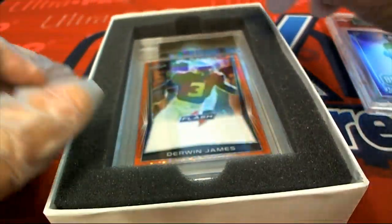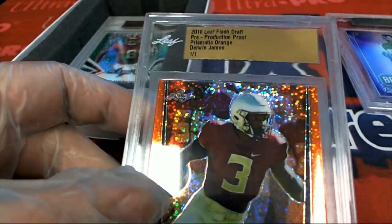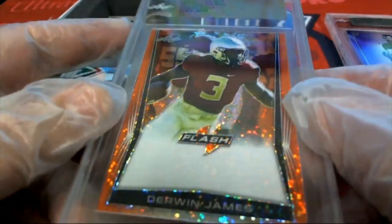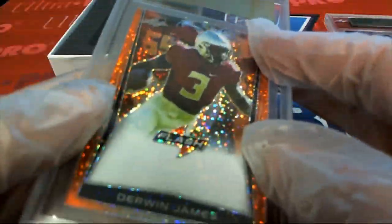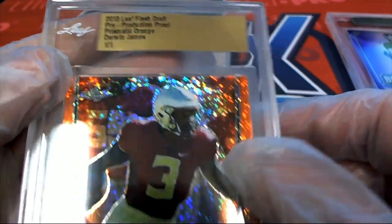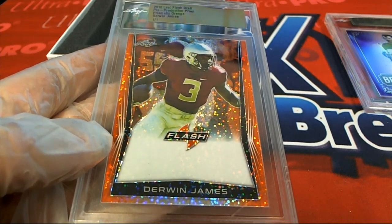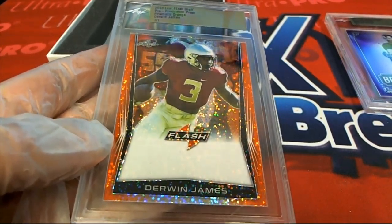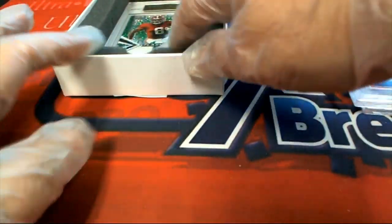The next hit — is it Derwin James? Derwin James! One of the best defensive players in football. He plays for the Chargers. I think he won Defensive Player of the Year. Really big rookie when he came out, and this looks like it could be a rookie card of him. So that's a one-of-one rookie — really cool production proof rookie card. Derwin James. That comes out of Leaf Flash Draft 2018.